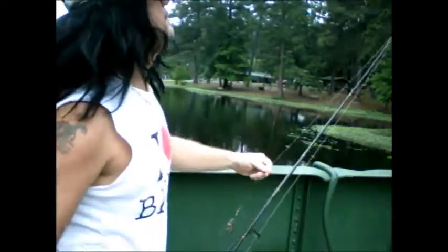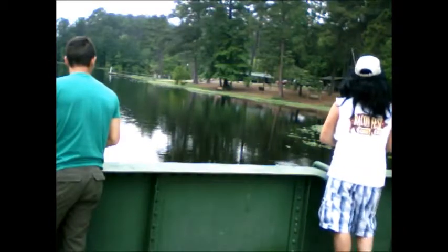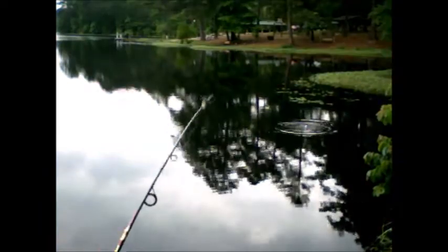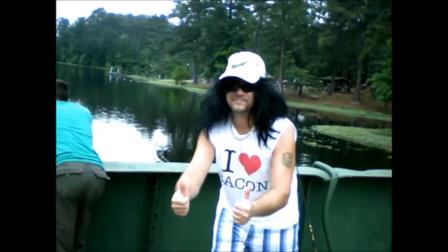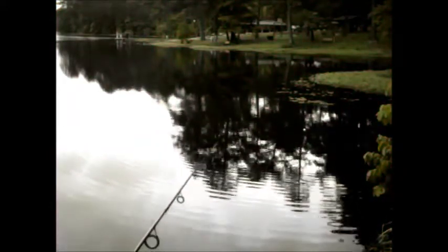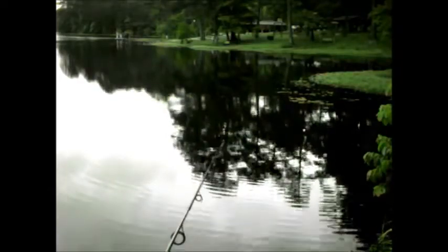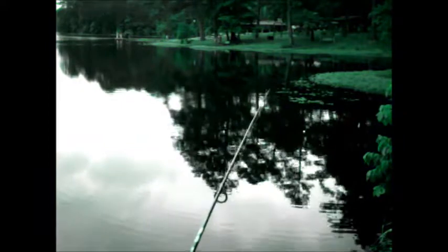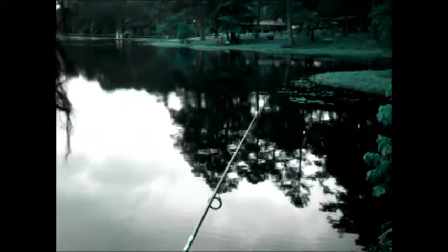Hey y'all, we're at Lake Gibson Pond in South Carolina fishing. We tried with a Christmas tree earlier to catch some little brim so we could use them like shiners, but really didn't have any good luck — they were kind of too big.